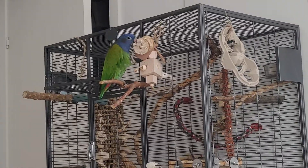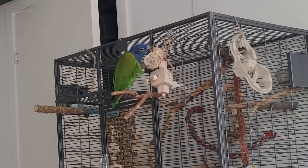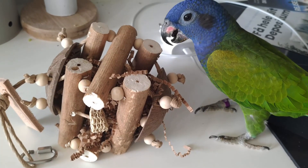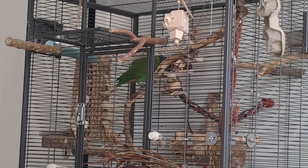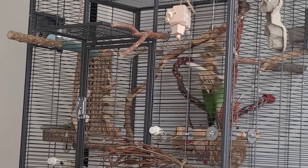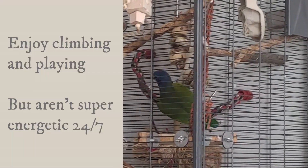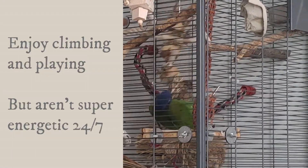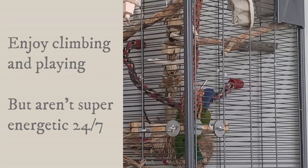In terms of playing, there is a running joke in the Pionus community that they only play when we aren't looking. All birds should be given toys — it is a natural bird behavior to forage and play, and Pionus do enjoy it and can really be some acrobats from time to time. But they aren't this clown bird full of energy 24/7 jumping up and down like maybe a caique or a conure would.